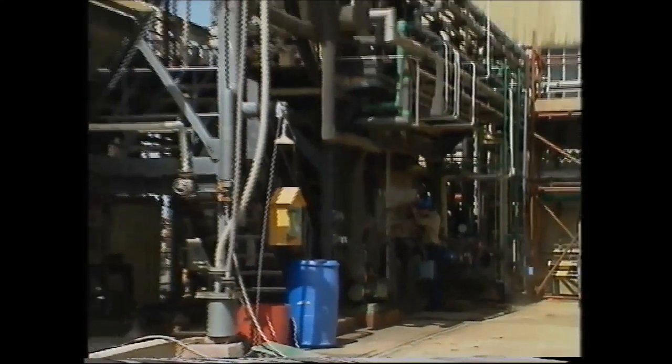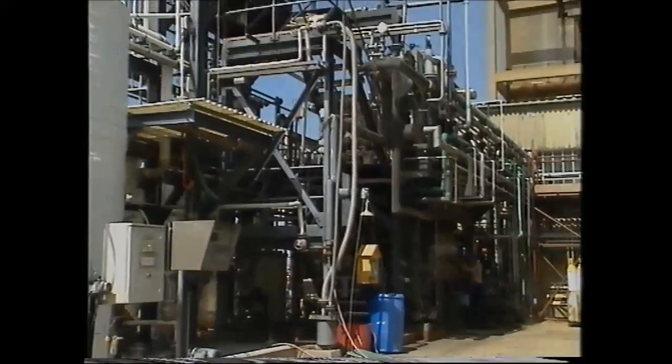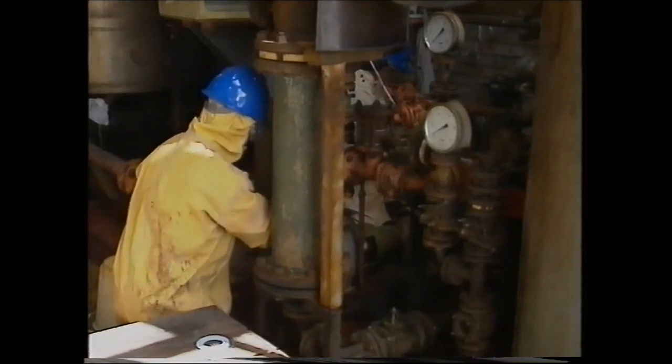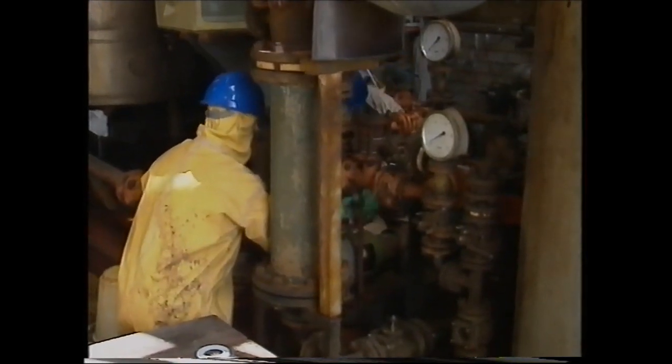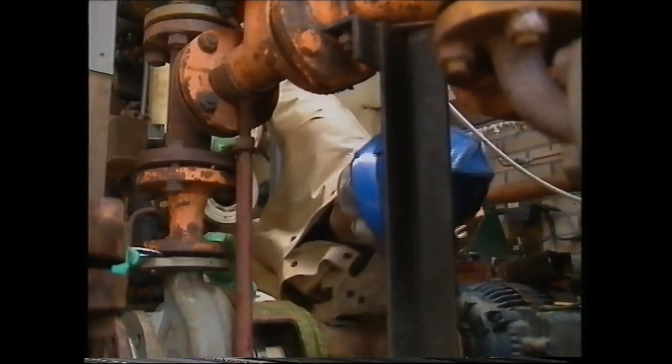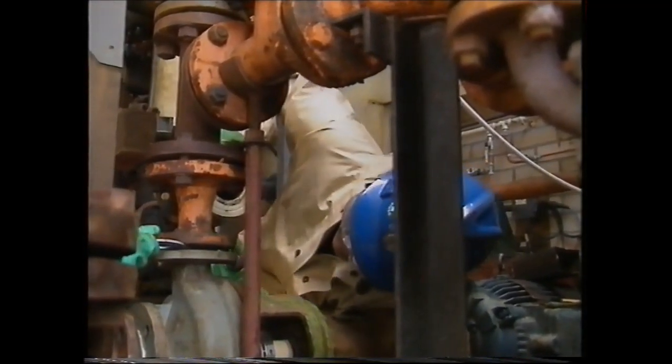This means that any hazardous substance is contained in a pipeline system and as such doesn't present a risk. If it's necessary to break into these closed systems to carry out maintenance or repair work, strict safety procedures are followed by all concerned.